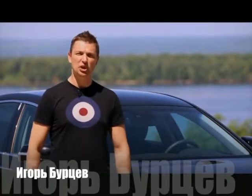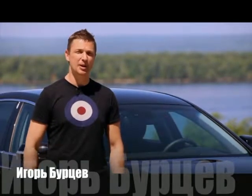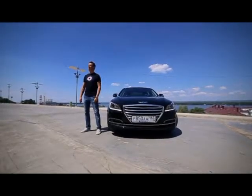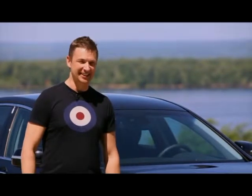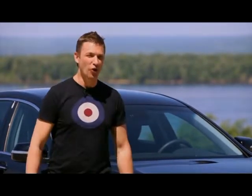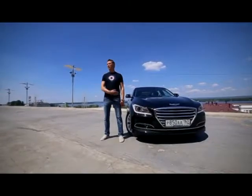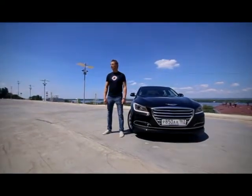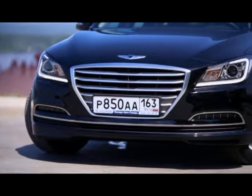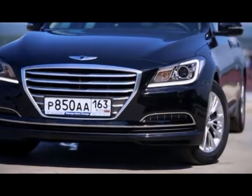В 63-м регионе иметь на номерном знаке автомобиля буквы РАА означало до недавнего времени принадлежать к власти. Сейчас все изменилось с точностью до наоборот — власть это буквы ААР. Но посмотрите на морду нового Hyundai Genesis. Ему все равно. Потому что с таким лицом, как у этого автомобиля, ты так или иначе принадлежишь какой-то власти.